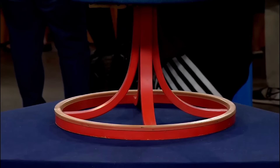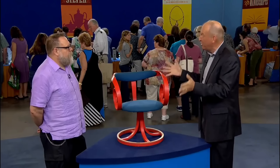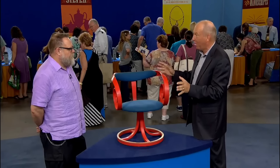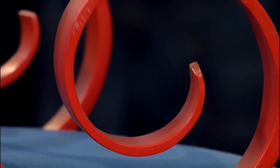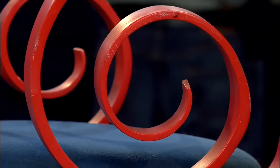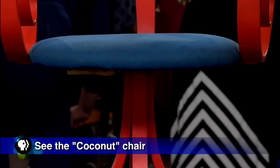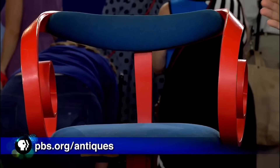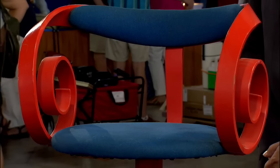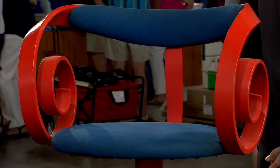Originally part of a patio or small dining set, this chair often accompanied a uniquely designed table. Malhauser is also credited with designing George Nelson's iconic coconut chair, bringing his signature style to this piece. Purchased for a measly $250 about two years ago, this chair's value has skyrocketed in the collector's market.